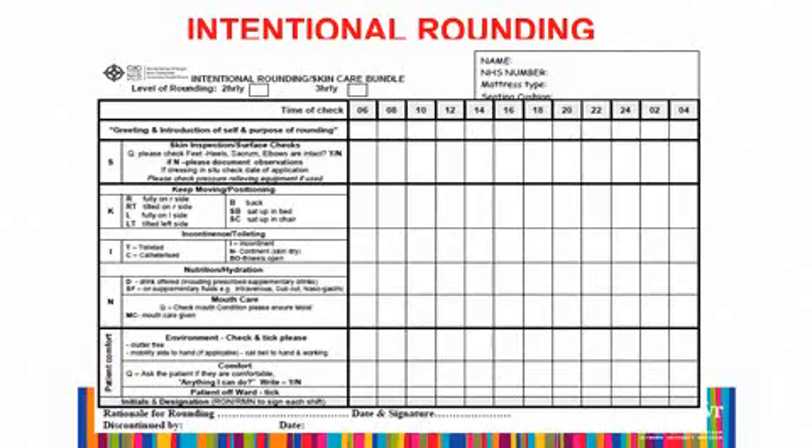This is an intentional rounding sheet. It's filled in by staff members — registered nurses and healthcare support workers. It also records whether the patient needs checking every two hours or three-hourly, and it runs throughout the day. Normally, they do it at 6, 8, 10, 12, and this runs throughout the day.